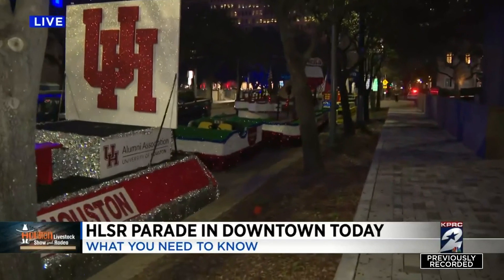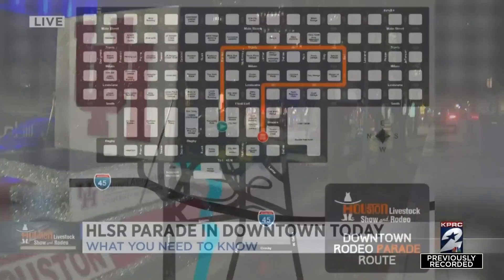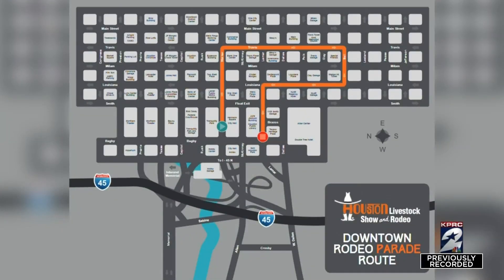If you're planning on coming down, we want to show you how and what to be prepared for for the parade itself. Here's a look at the map of the route. The route begins at Bagby and Walker. Streets travel from Travis to Bell Streets and from Bell Street to Louisiana Street before turning on Lamar Street, ending at Lamar and Bagby.